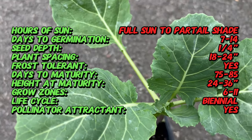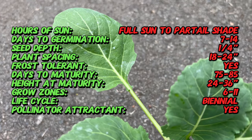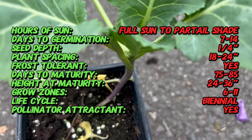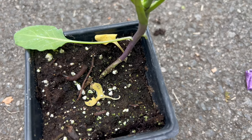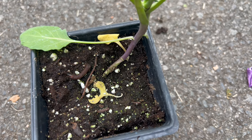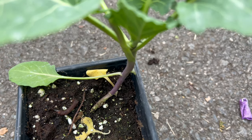In southern cuisine, collard greens have been a staple for centuries. Their association with soul food and traditional dishes reflects the resilience and adaptability. Top Bunch Collard, in particular, offers a fresh take on this collard green tradition, providing gardeners and cooks with a versatile and nutrient-packed green.